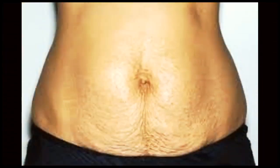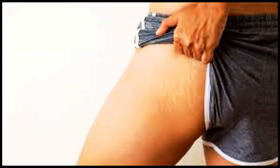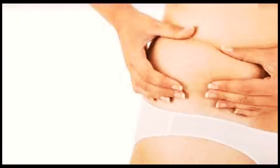But don't worry, there are steps you can take to prevent or reduce the appearance of stretch marks. One crucial factor is keeping your skin well hydrated. Regularly moisturizing your skin with nourishing creams or oils helps improve its elasticity and flexibility, so make sure to pamper your skin with some hydration.